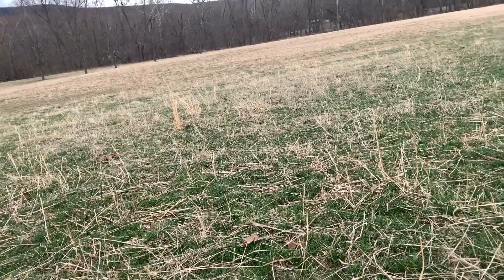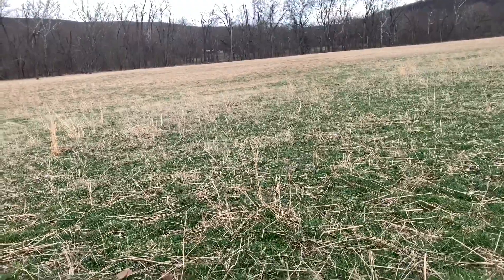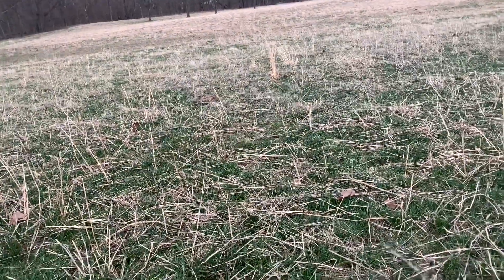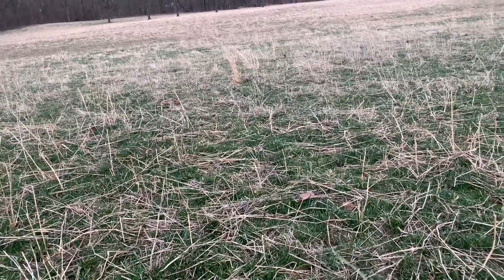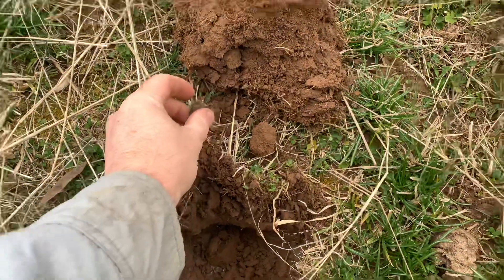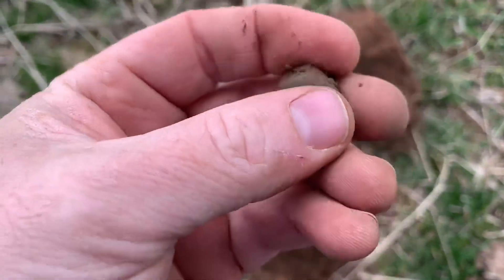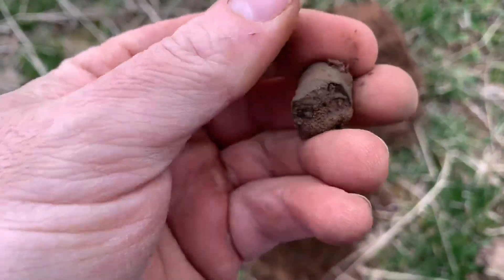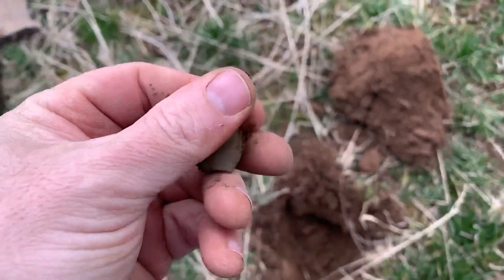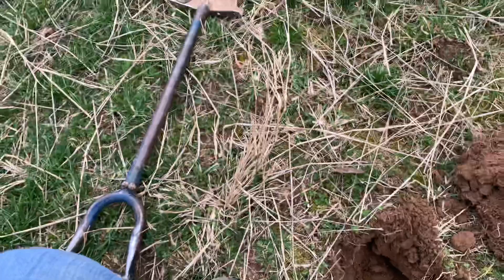This is going to be a short one today too, and as you can see there's a lot to cover, but I'm going to do what I can. I just scored another great find — it is a thimble! Look at that. A little beat up, but I'll take it. Thimbles are awesome to find. Very cool!